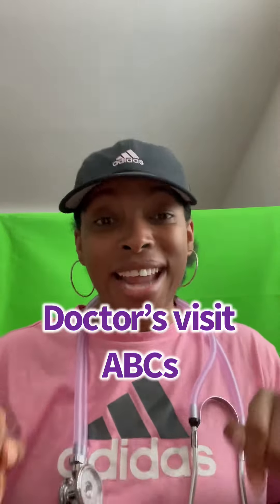Hey, it's Yo Mama Mish, and it's March Madness, but for me, it's March Wellness. So I'm going to give you a couple tips this month. Starting with today, we'll be talking about the ABCs of a doctor's visit.